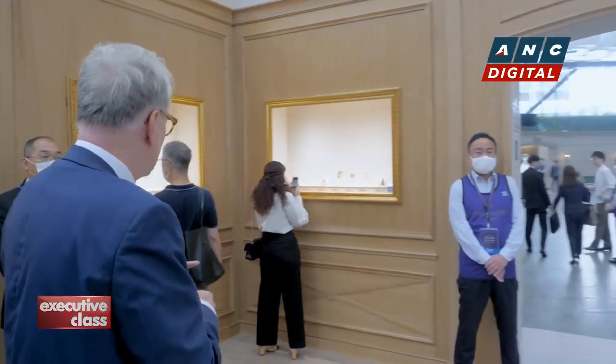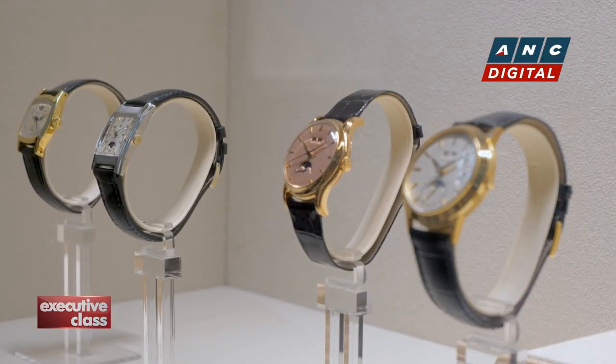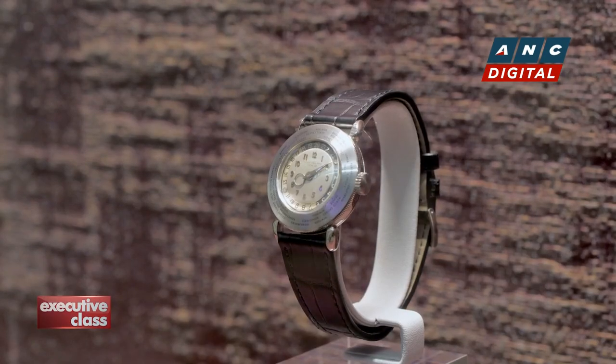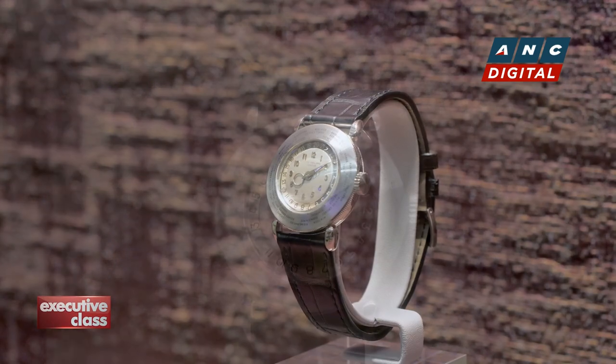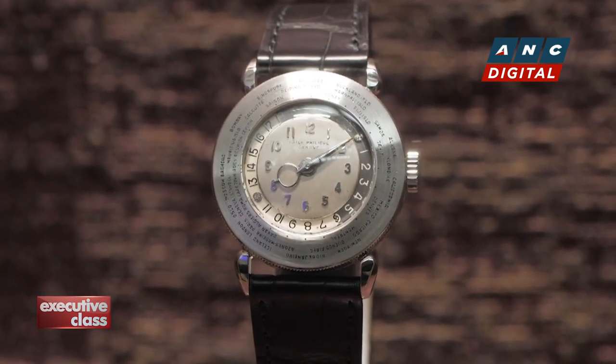Peter Fries, the curator of the Patek Philippe Museum, walks me through the largest selection of museum pieces to leave Geneva so far. "This is a very early timekeeper when it comes to world time. The number one world timer was in 1937 for the international exhibition in Paris — we have it in the museum in Geneva — but having here one from 1939, that's a masterpiece for this show."